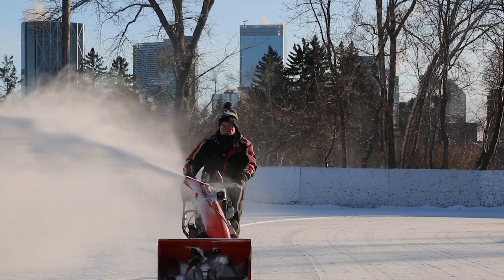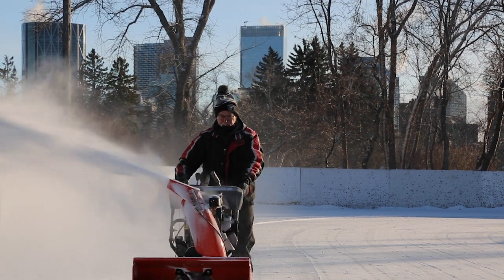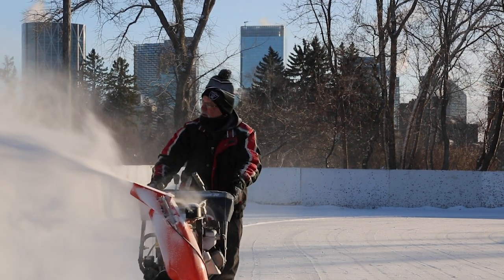There's a lot — there's hundreds and hundreds of hours of volunteerism that goes into just this little rink every year.